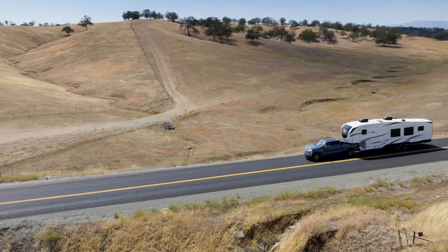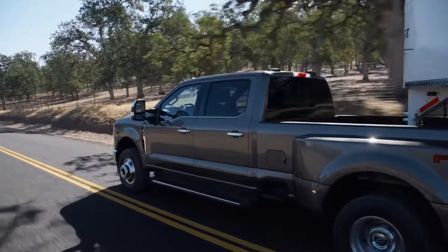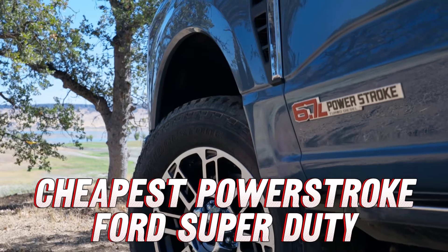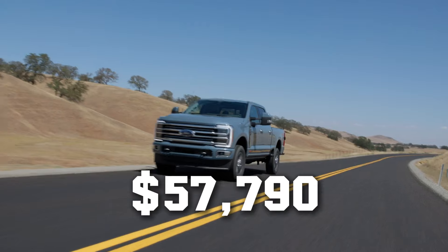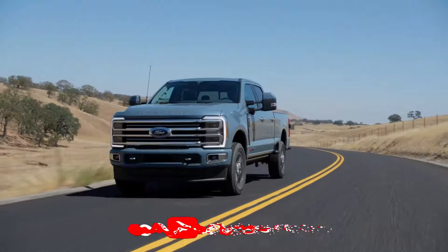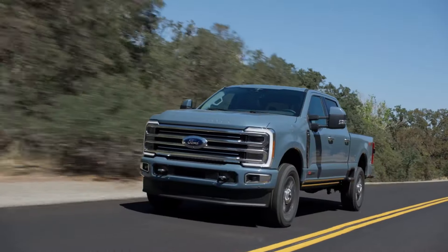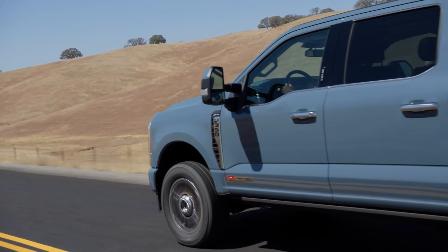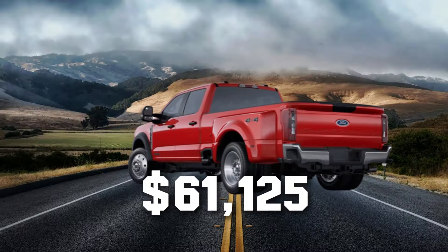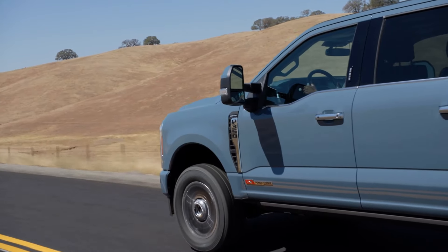If you want the 7.3 Godzilla V8, you'll shell out an additional $1,000. If you're getting the Power Stroke, you'll be paying a pretty penny — the cheapest Super Duty with the standard output Power Stroke costs $57,790. Upgrade to the high-output Power Stroke and it costs another $2,500. So if you're a small business owner looking for a Super Duty that can haul and tow a lot, you'll be paying close to $60,000 at the very least. The cheapest dual rear-wheel Ford Super Duty with the Power Stroke ready for gooseneck towing costs $61,125, meaning most small business owners will simply be priced out of a new Ford Super Duty.